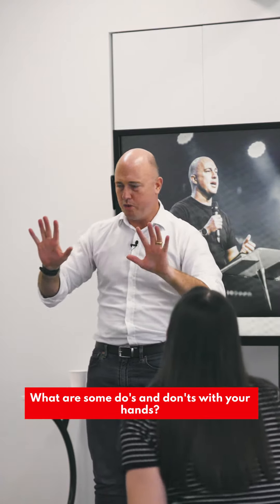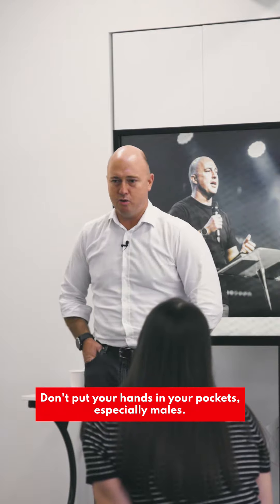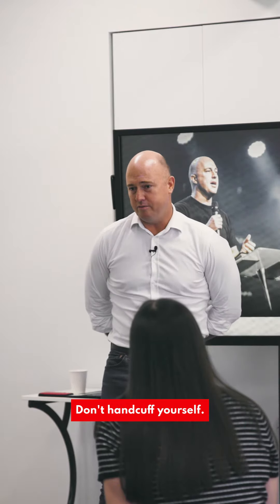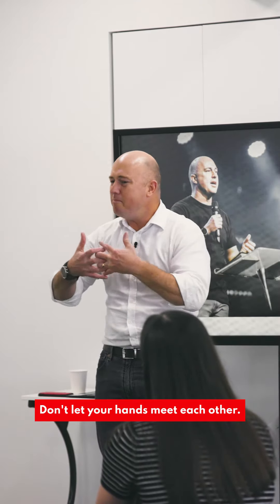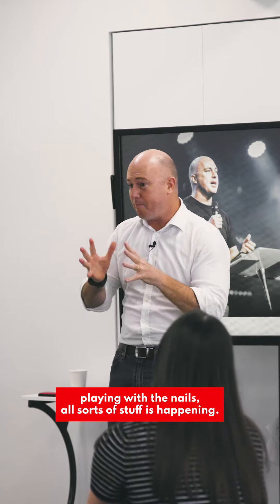What are some do's and don'ts with your hands? Definitely don'ts: don't put your hands in your pockets — especially males, don't do it. Take your hands out of your pockets. Don't handcuff yourself. The next thing is don't do these Adam and Eve type speeches. And don't let your hands meet each other, because then the fidgeting, playing with the nails, all sorts of stuff is happening.